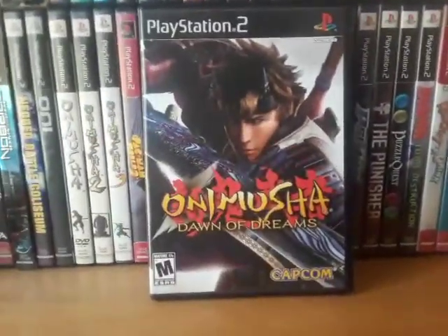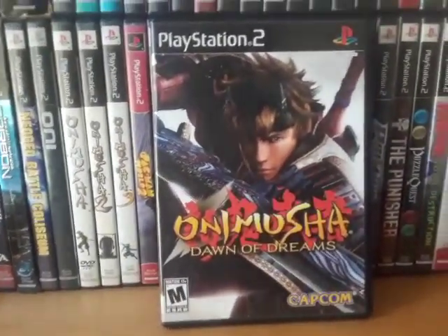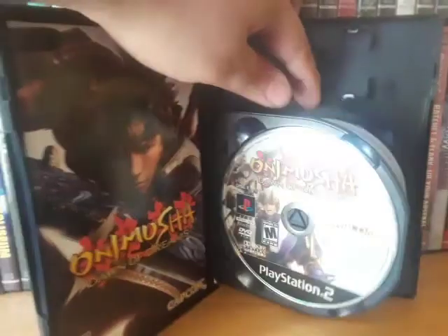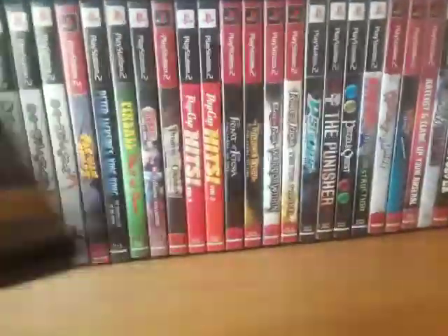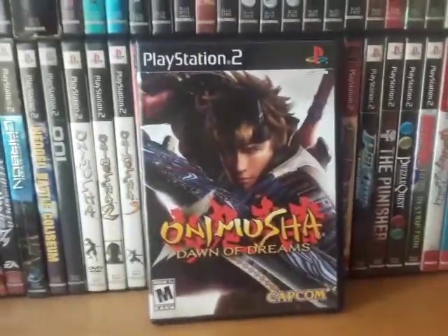Next is Onimusha: Dawn of Dreams. I've been wanting to get this game for a long time and I'm so happy I found it at the exchange. It is a two-disc set — disc 1 and disc 2. I have no idea if the game is that long or if you play as the heroes on disc 1 and the villains on disc 2.